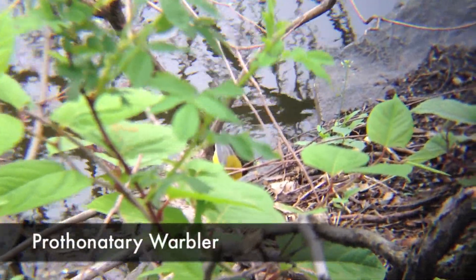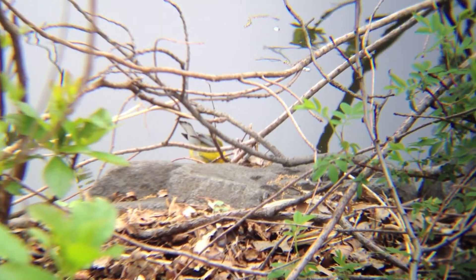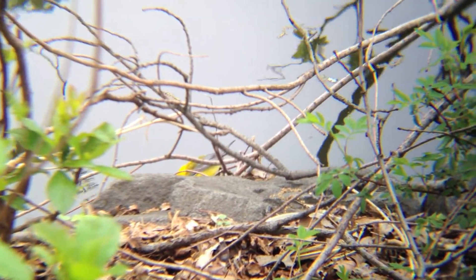The prothonotary warbler lives in wooded swamps, forests, and lake edges. It eats insects, spiders, and small snails.